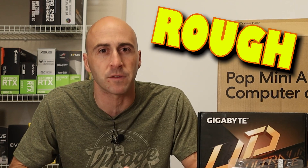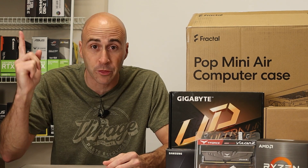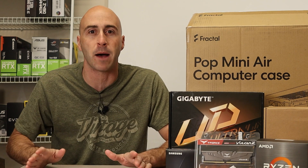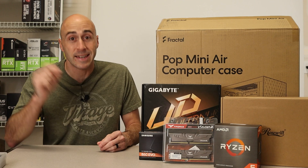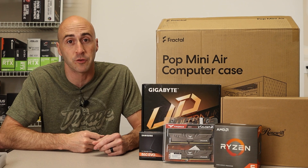Do-it-yourself PC building has been rough for the past few years. Between supply shortages and the cost of goods going through the roof, it was better to either hold on to what you had or simply not buy at all. However, things are finally starting to look up with prices dropping and availability increasing. Now is the time to build, and if you need some help with that, this is the video for you.